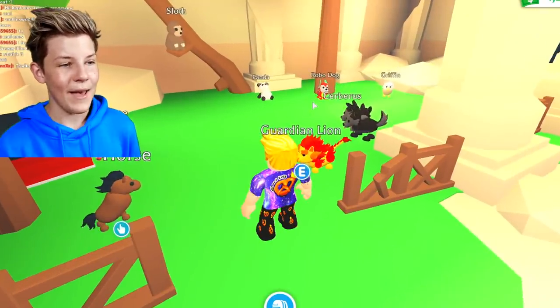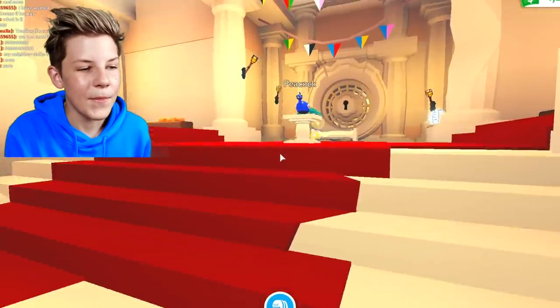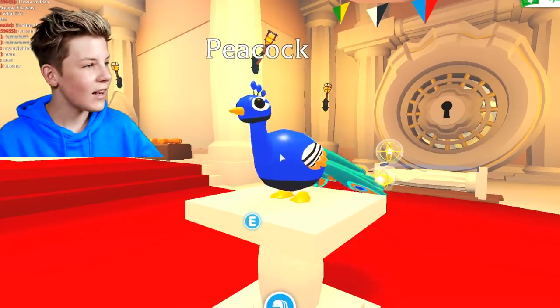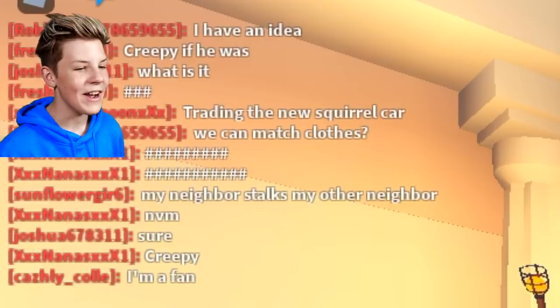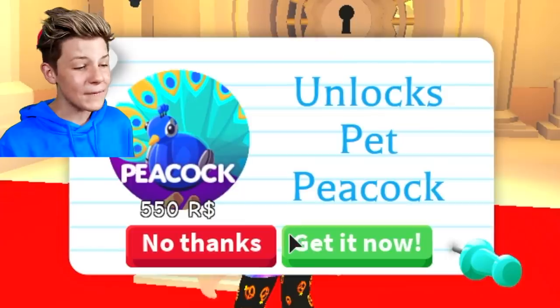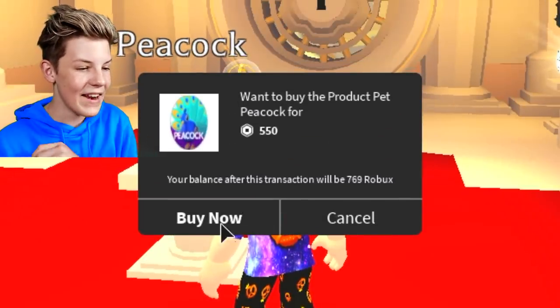Here we have the Peacock. Look at it, guys — how cool is that? This Peacock pet is actually really cool. 550 Robux — that's awesome. Let's go and buy it. Let's go!